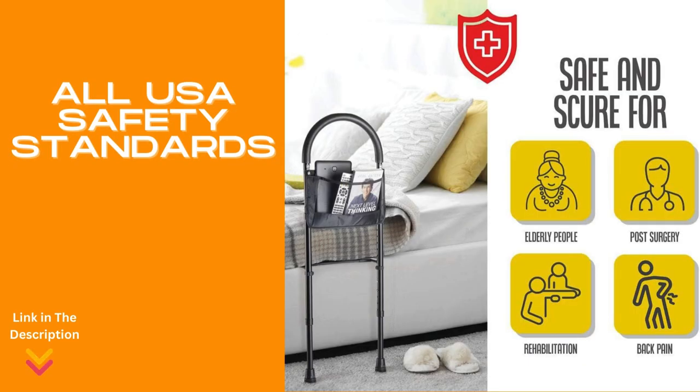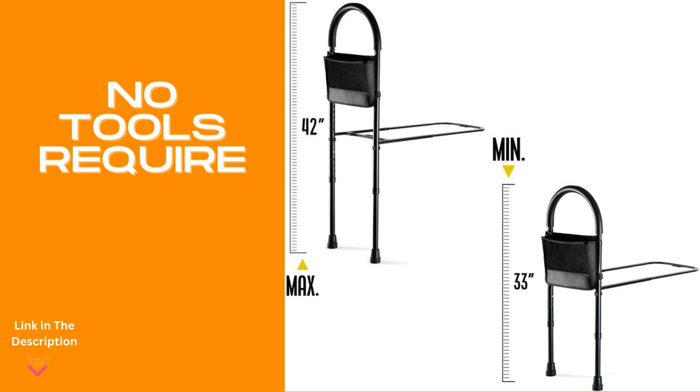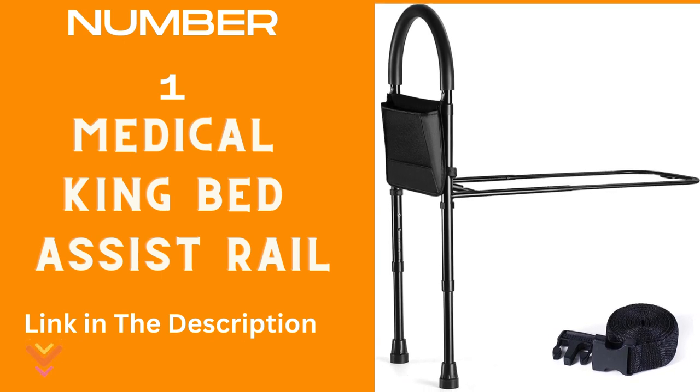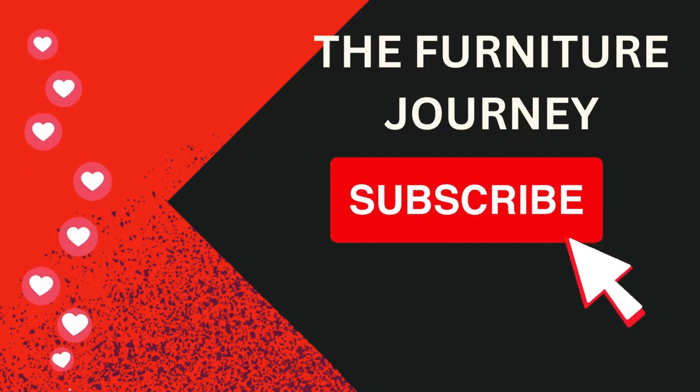Safety is paramount — this rail meets all U.S. safety standards. No tools are required for assembly, making it an effortless addition to your bedroom. With adjustable heights and sturdy floor support, customize your support easily and enjoy reliable assistance whenever you need it. Medical King — delivering peace of mind and comfort to seniors, ensuring safe and easy access in and out of bed.